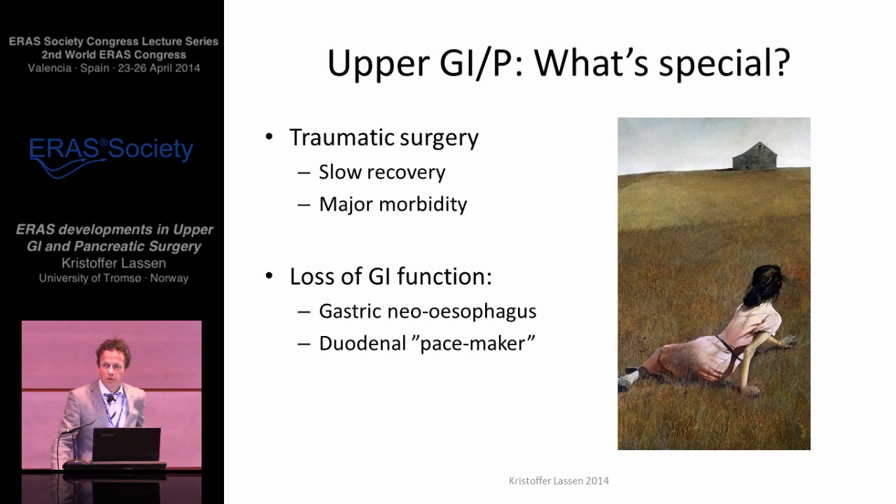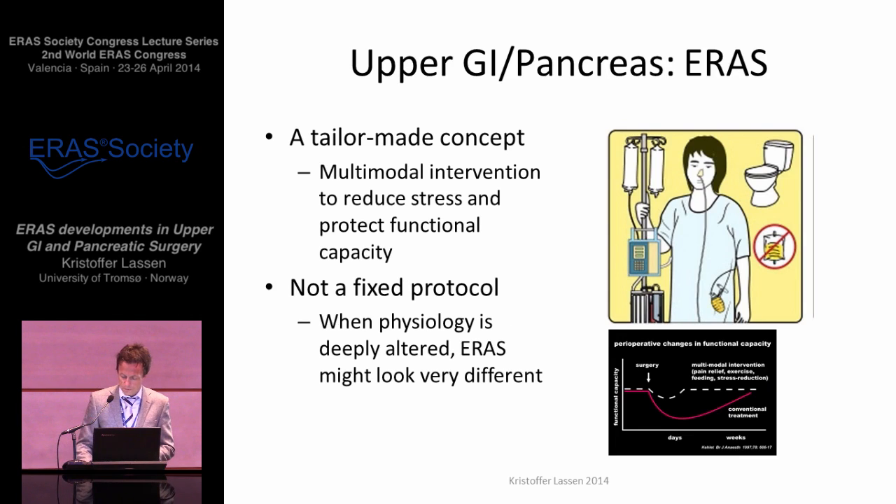So what is special about upper GI and pancreatic surgery? Well, these patients are haunted by a particularly slow recovery. The rates of major morbidity are still high, and they have a profound loss of GI function, especially for the intrathoracic gastric conduits following esophagectomies, and after Whipple's resection, the loss of the duodenal pacemaker. To remind us that ERAS, at least in my view, is a tailor-made concept of multimodal intervention to reduce stress and protect functional capacity, as shown by Henrik Kehlet's iconic slide. And it's not a fixed protocol, a one-size-fits-all, especially not when physiology is deeply altered.